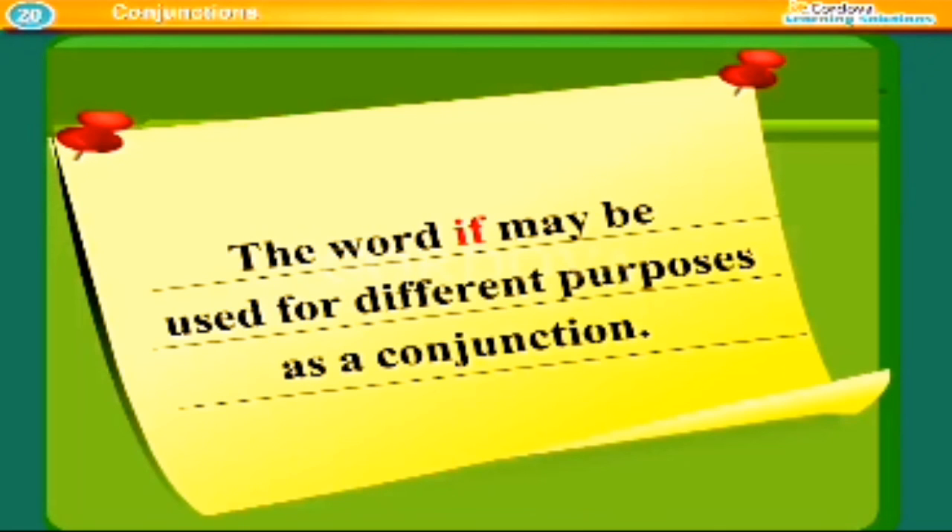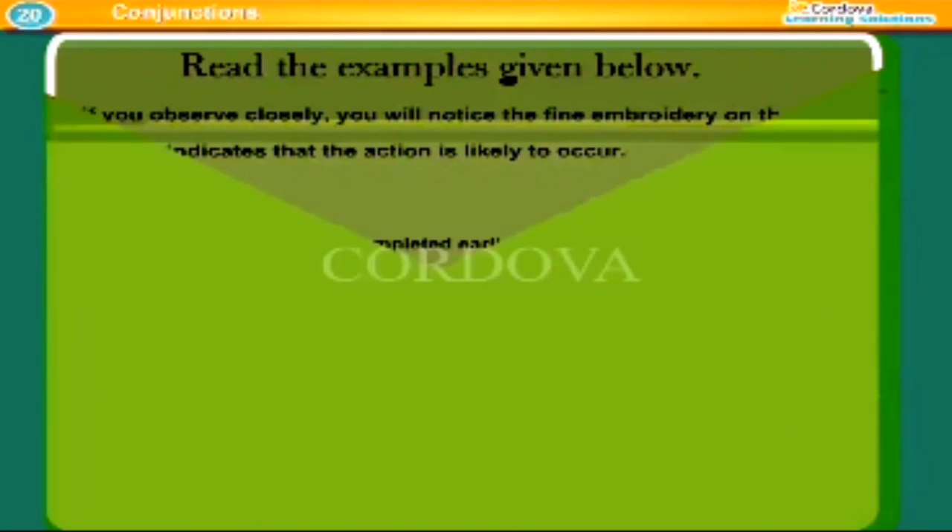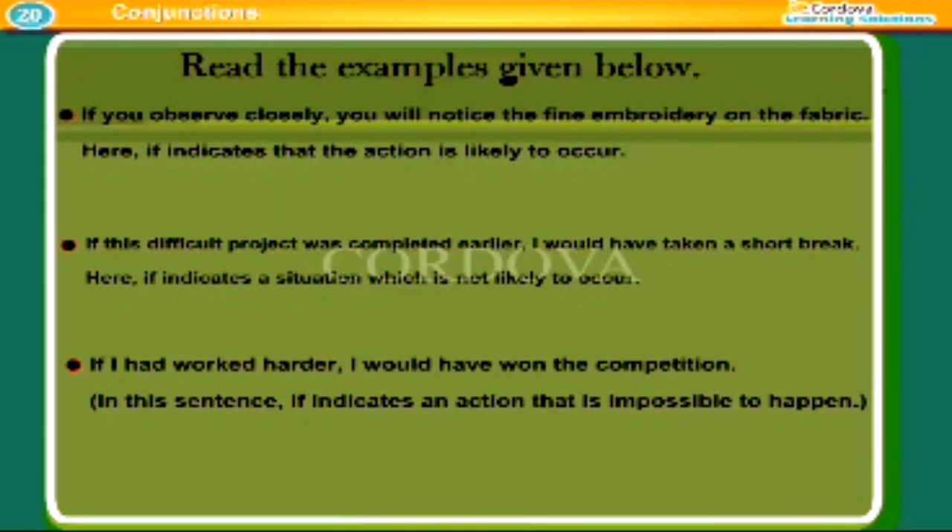The word 'if' may be used for different purposes as a conjunction. If you observe closely, you will notice the fine embroidery on the fabric — here 'if' indicates that the action is likely to occur. If this difficult project was completed earlier, I would have taken a short break — here 'if' indicates a situation which is not likely to occur. If I had worked harder, I would have won the competition — here 'if' indicates an action that is impossible.